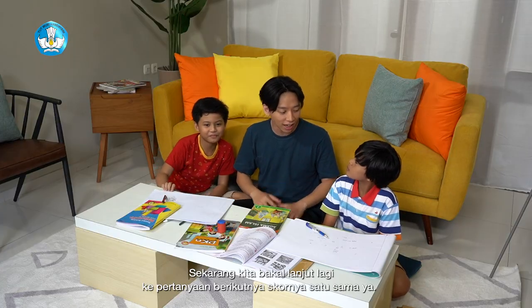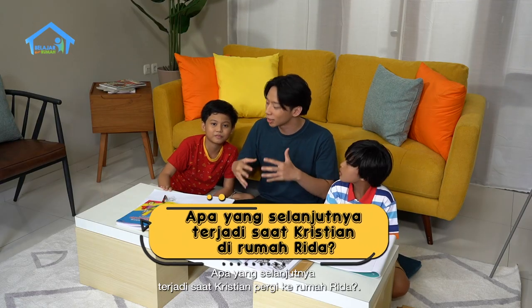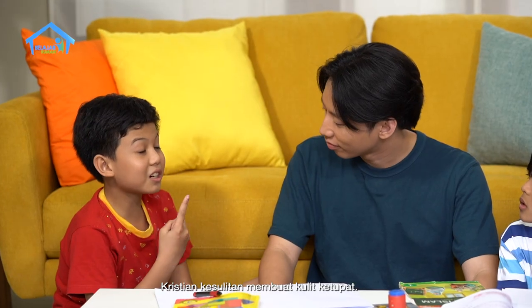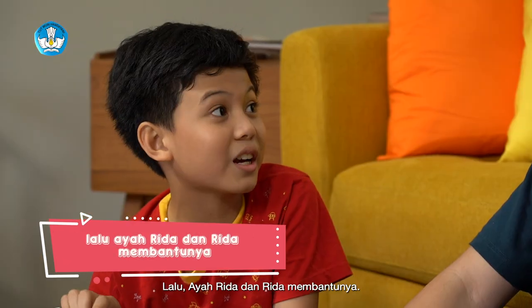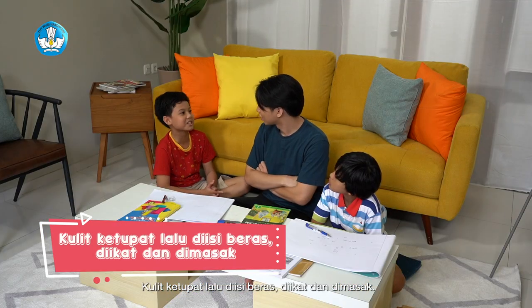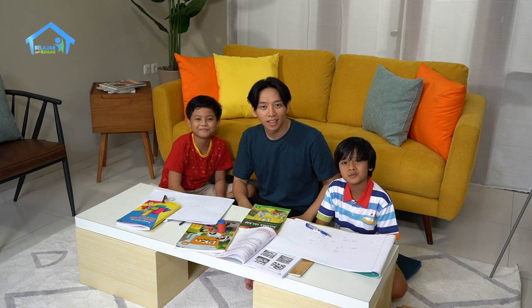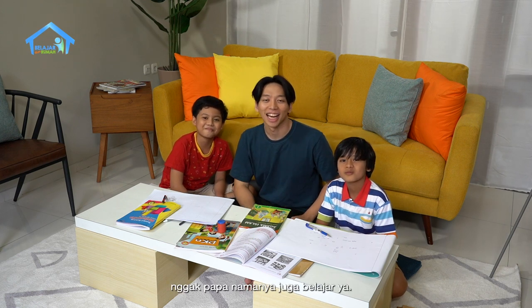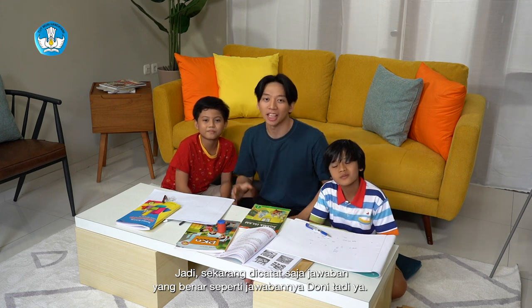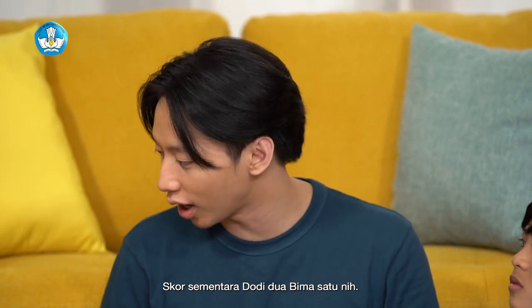Sekarang kita lanjut ke pertanyaan berikutnya. Skornya satu sama ya. Pertanyaan selanjutnya: apa yang terjadi saat Kristian pergi ke rumah Rida? Kristian kesulitan membuat kulit ketupat. Lalu Rida membantunya membuat kulit ketupat, lalu diisi beras, diikat, dan dimasak. Betul jawabannya. Kalau ada yang salah? Tidak apa-apa, namanya juga belajar. Sekarang dicatat saja jawaban yang benar. Skor sementara Dodi 2, Bima 1. Jangan sampai kalah, Bima ya. Semangat! (Now the next question, scores are tied at 1. Question 3: What happens when Kristian goes to Rida's house? Kristian struggles to make ketupat shells, then Rida helps him - they fill with rice, tie, and cook them. Correct! If you got it wrong, that's okay - it's all part of learning! Current score: Dodi 2, Bima 1. Don't give up, Bima!)